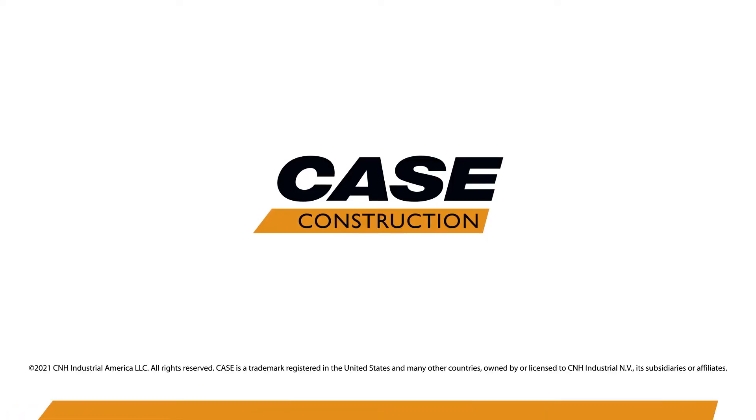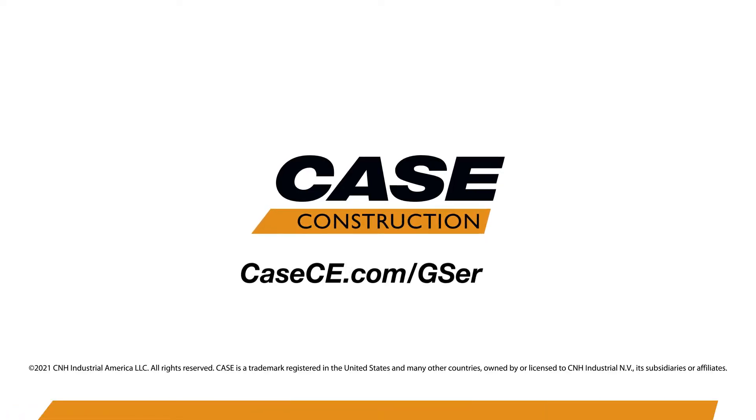For more information on the newly enhanced Case G Series wheel loaders, contact your local Case dealer and learn more at kce.com.